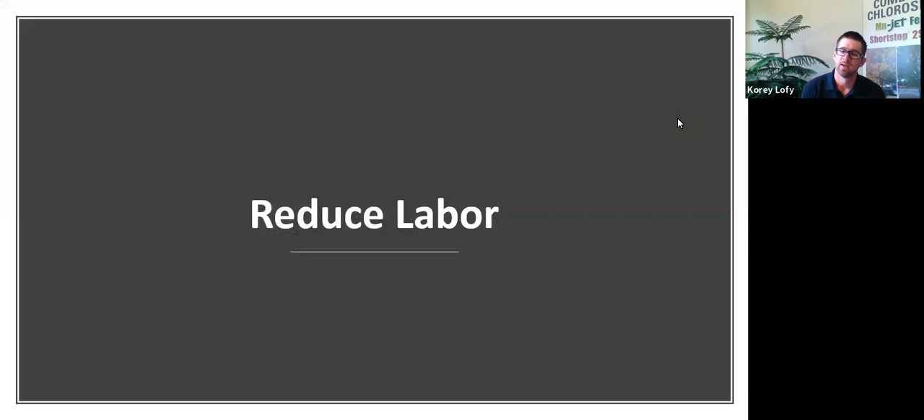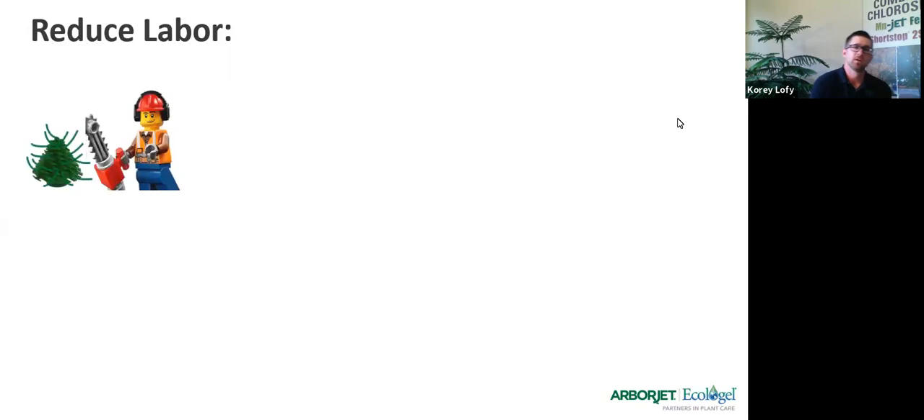The biggest way to probably do that would be to reduce labor. Here comes what we're going to talk about today, which is primarily going to be focused on plant growth regulators. If we're looking to reduce labor, it could look something like this.